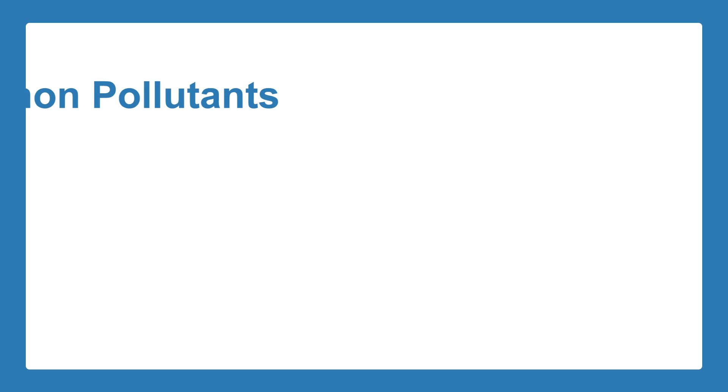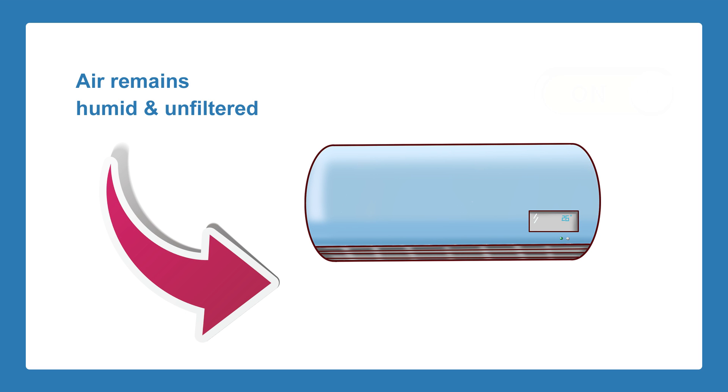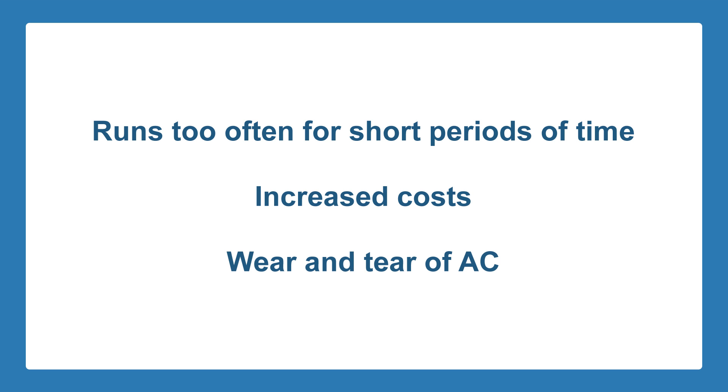Due to this, common pollutants such as dust, mold, pet dander, and allergens will not be filtered through. Because the air remains humid and unfiltered during the first cycle, oversized air conditioners will frequently start up and shut down again. Ultimately, oversized air conditioners are known to run far too often for short periods of time, which can lead to increased costs and eventually lead to the wear and tear of your air conditioner.